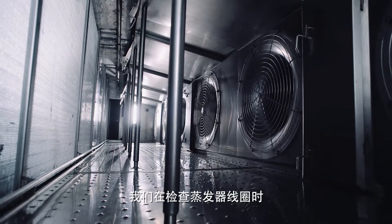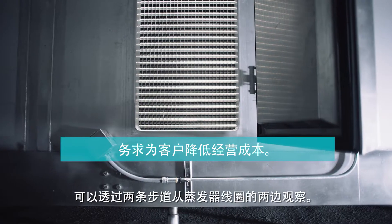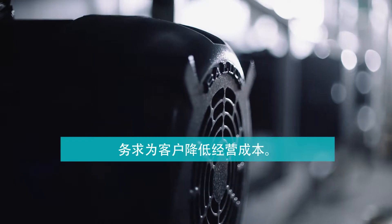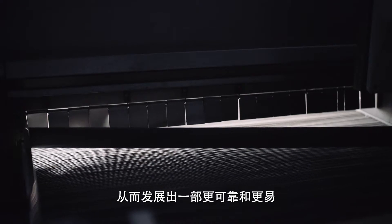The evaporator coil can be inspected on both sides, and there are access catwalks for easy visual inspection and for cleaning. We believe in developing long-term partnerships with customers. We incorporated their ideas in developing a freezer which is easy to use and reliable.